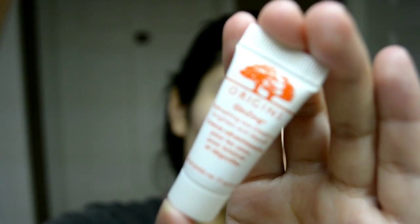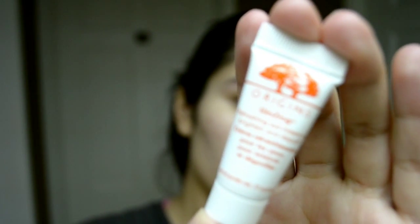The last product I'm going to try in this 5-in-1 review video is the Origins Ginzing Refreshing Eye Cream to Brighten and Depuff — it's just this cute little tube. I've heard a lot of awesome things about Origins and I don't think I've tried any of their products before. It's a refreshing eye cream to brighten and depuff — 86% saw a brighter appearance instantly. It reduces dark circles, wakes up, and refreshes tired eyes, like a shot of espresso for tired eyes.